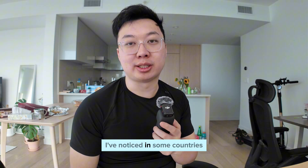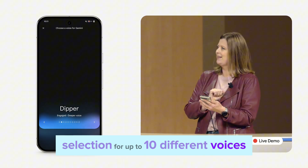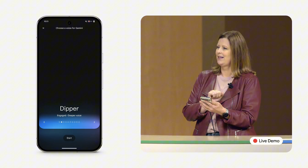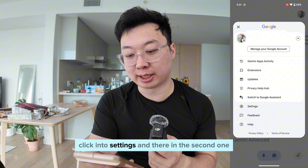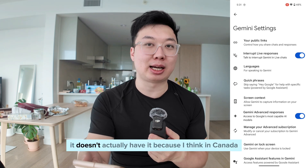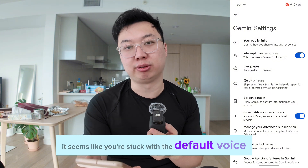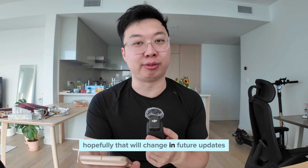Third, voice settings. In some countries, they've already said you have voice selection for up to 10 different voices, which can be accessed in the top right corner of the app. Click on your profile in the top right corner, click into settings, and there in the second option it should give you the ability to change the voice. But as you can see in mine, it doesn't have it — I think in Canada you're stuck with the default voice and can't change it. Hopefully that will change in future updates.